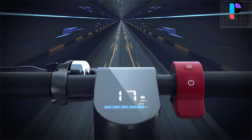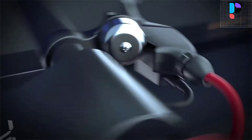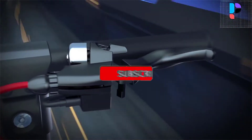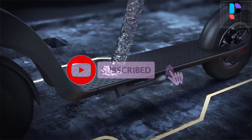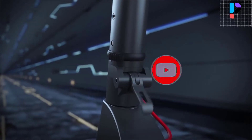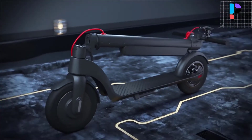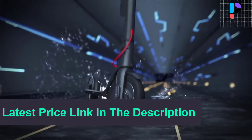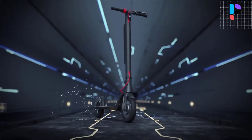The HX X8 has a maximum speed of 25 kilometers per hour with three riding speed modes to adapt to any occasion: Eco, Beginner, and Sport mode. Get through bumpy terrain easier with the 10-inch front and rear tube tires. Off-road riding is not a problem, and the one-step foldable design always allows on-the-go convenience.